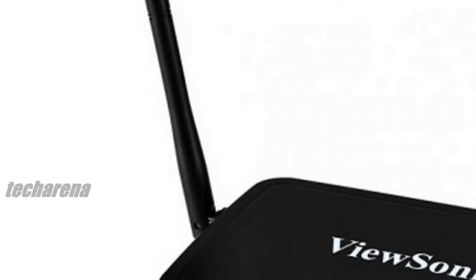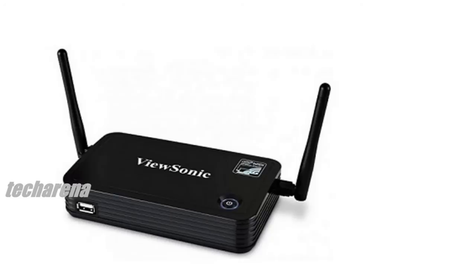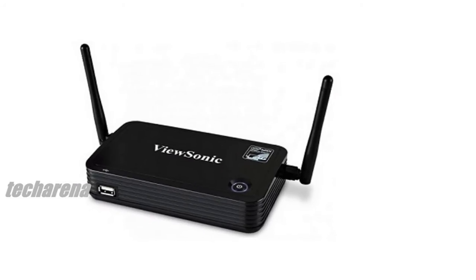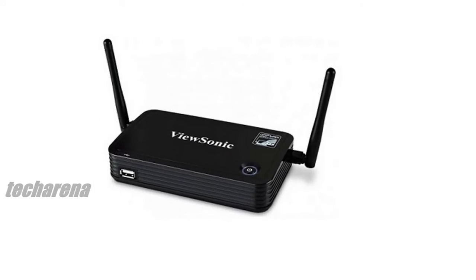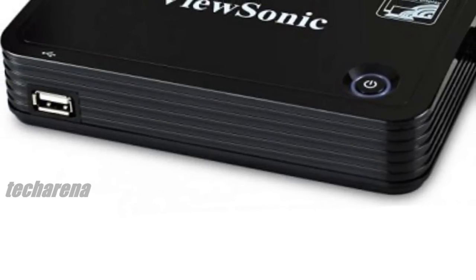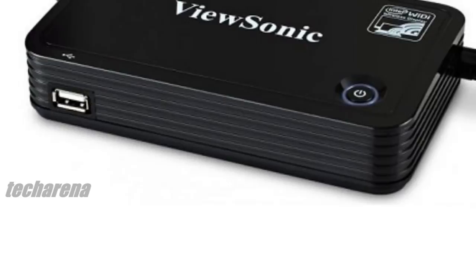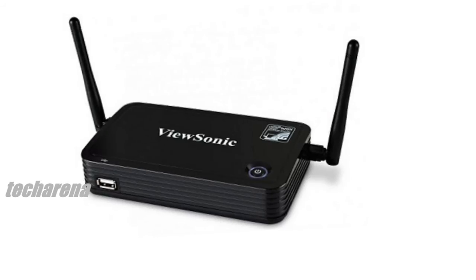Multiple connectivity options such as HDMI and optical audio make connecting to any display effortless, while convenient features like PC-less media streaming work directly from a USB thumb drive. This presentation gateway also enables users to wirelessly stream full HD 1080p video to any projector or display when using an Intel WiDi laptop, Ultrabook, smartphone, or tablet.